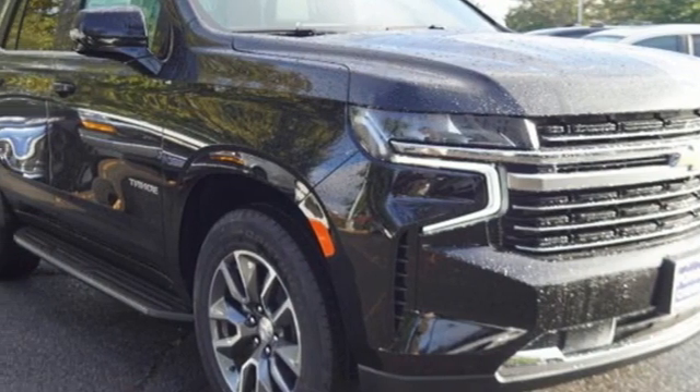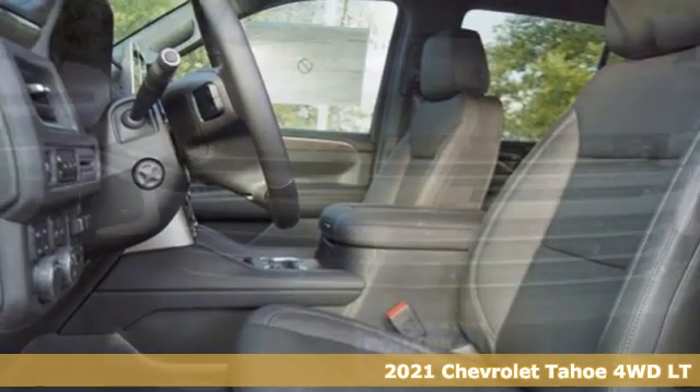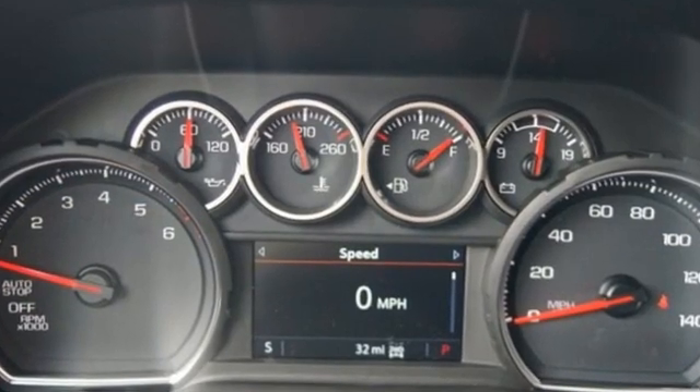Here's a new 2021 Chevrolet Tahoe. Advanced safety features, a refined cabin and towing capability make this Tahoe the perfect combination of comfort and versatility. It boasts an impressive list of features like these.